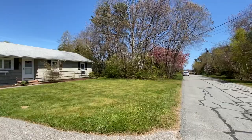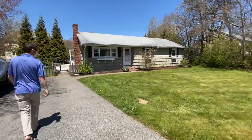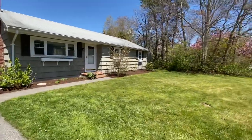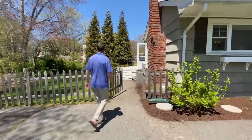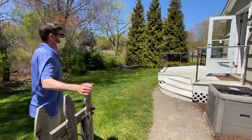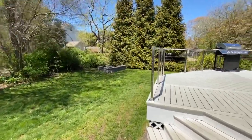This home sits on just under a quarter acre lot. It has a nice private backyard. Back to the left there, you'll see a custom fire pit that these guys built.